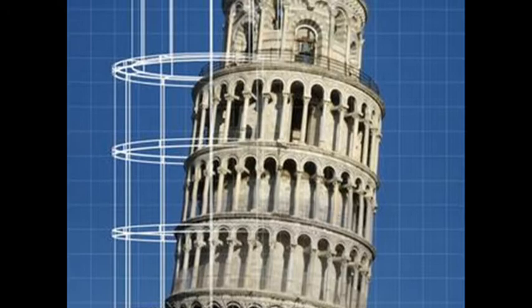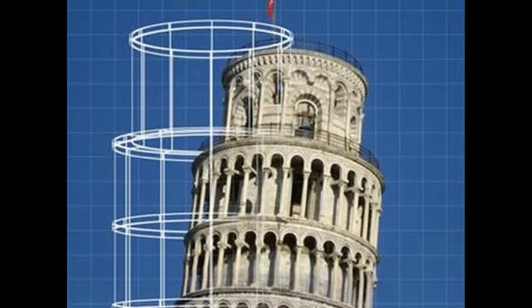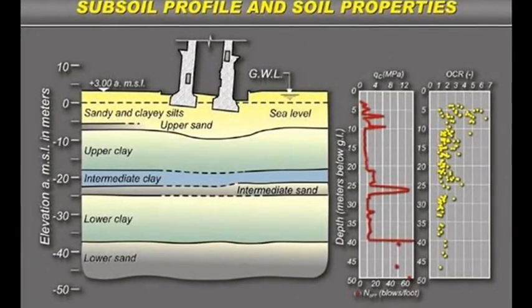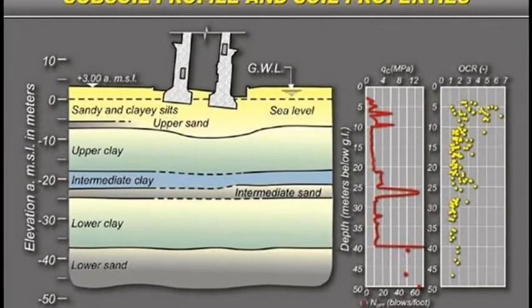The most notable feature of the tower nowadays is its tilt, which first became apparent with completion of the second floor in 1178. The ground beneath the tower is both weak and unstable, and with the building having just three metres of foundations, its weight had begun to compress the soft subsoil.